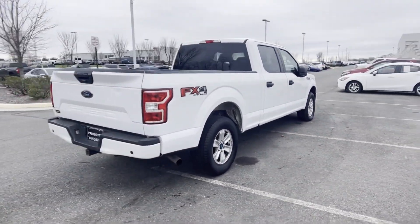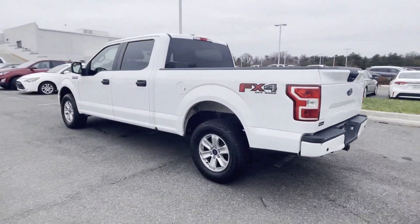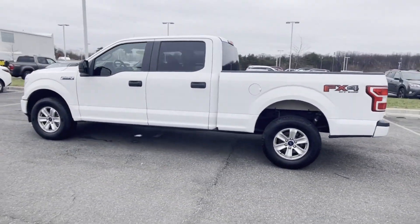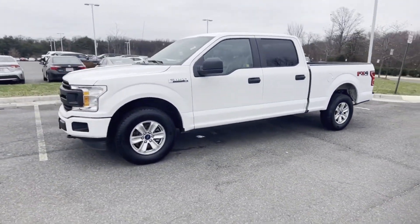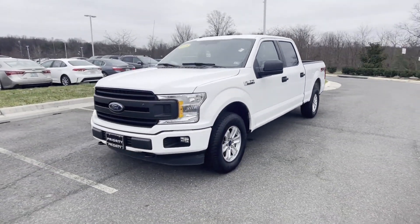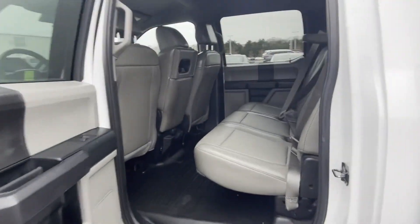Such as 4-wheel drive, backup camera, pass-through rear seat, brake assist, power outlet, engine immobilizer, automatic headlights, auxiliary input, stability control, and passenger side airbag sensor. Visit our dealership soon and start driving today!